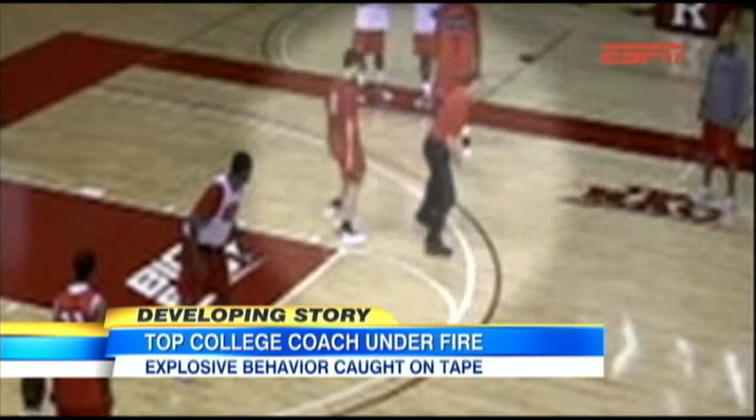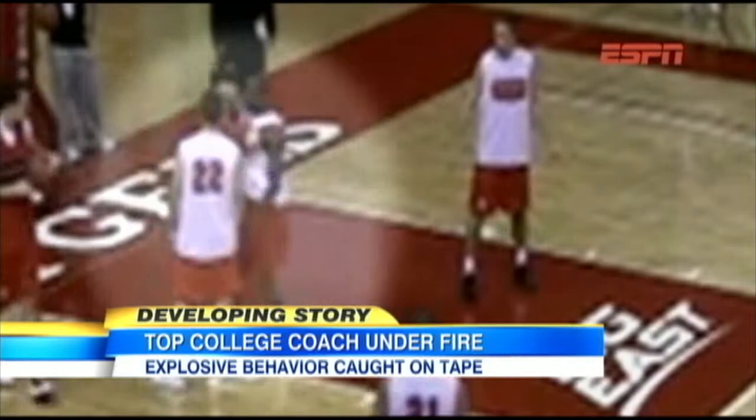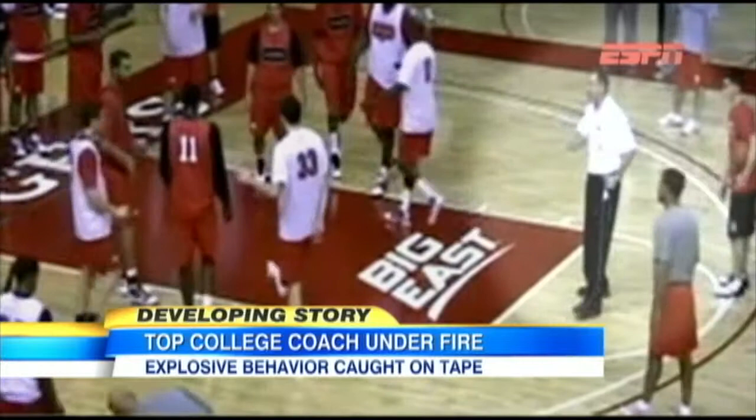A disturbing video set off an avalanche of criticism. A New Jersey state assemblyman is demanding coach Mike Rice be fired immediately. Governor Chris Christie wants answers from Rutgers University. Even NBA great LeBron James is furious. Watch as Rutgers University men's basketball coach Mike Rice is captured on tape screaming obscenities and homophobic slurs, even hurling basketballs at players' heads at point-blank range during several practices during Rice's first three years as coach.